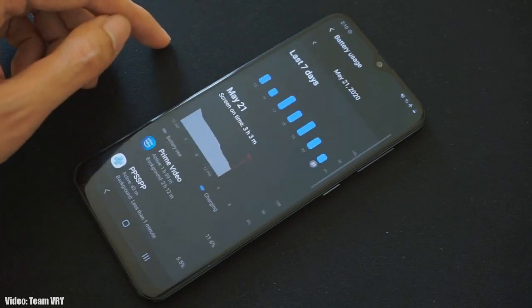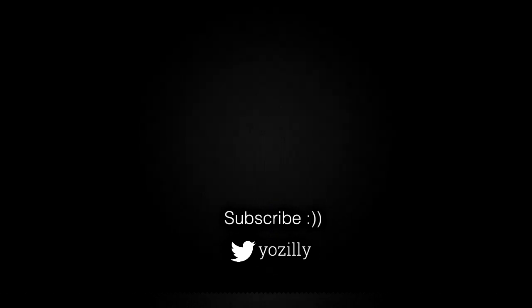Let me know in the comments if you have got the update or not. Give this video a thumbs up, subscribe to the channel for more future updates, and I will see you guys in the next one.